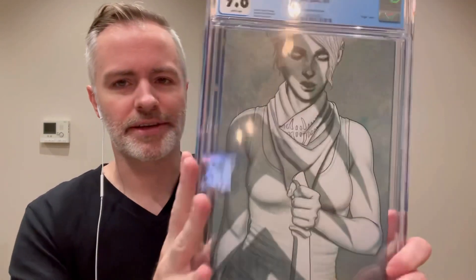Next up. This is the virgin cover — black and white, or grayscale, of issue 11. Jenny Frisson. This was the incentive, I believe. Nine-eight! Doing pretty good with this lot. Really, look at that — that's a beautiful grayscale cover. What do they call it? Just a virgin cover, virgin sketch — but it's definitely much more than a sketch. Nine-eight.